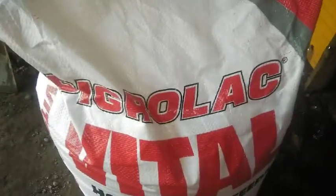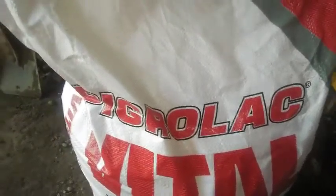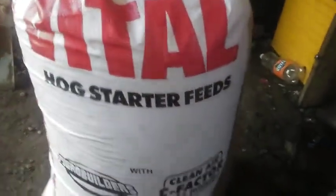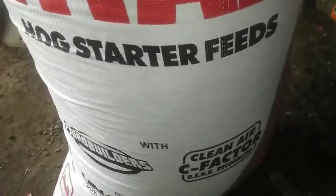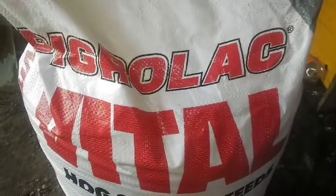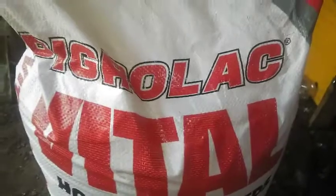Thank you, hope you like this video. Please share and don't forget to subscribe. So that's Pigrolak Vital Hug Starter Feeds with pigro builders and clean air c-factor. Thank you for watching.